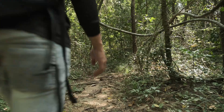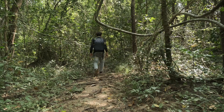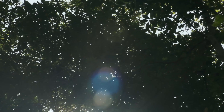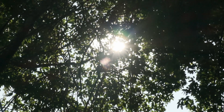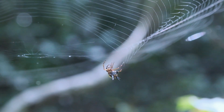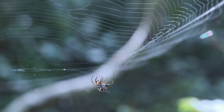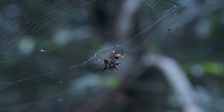I continue walking into the woods along the walk path that local people use to find mushrooms to sell at the market. I found an interesting subject — this little yellow spider that has some spots on its back, trying to make its web. It's looking really nice because of its color.